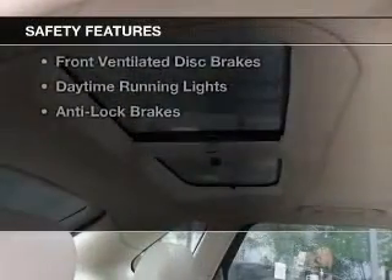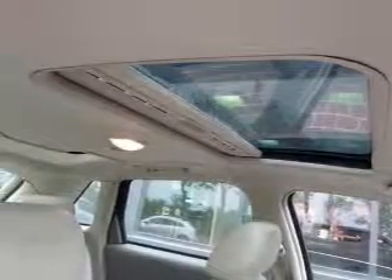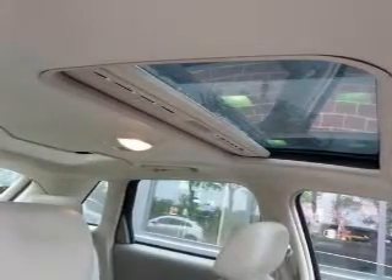Safety was made a priority with these features: curtain head airbags, side airbags, independent suspension, traction control, a passenger airbag, front ventilated disc brakes, daytime running lights, and anti-lock brakes.